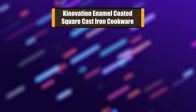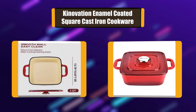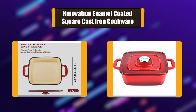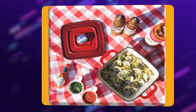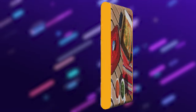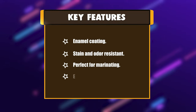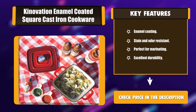Number 4: Kinnovation Enamel Coated Square Cast Iron Cookware. This cast iron cookware is perfect for marinating or cooking a wide range of meals. The broiler and oven are safe up to 500 degrees Fahrenheit. Compatible with gas, electric, induction, and ceramic glass stoves. Oven safe with or without cast iron lids — 350 degrees Fahrenheit with a glass lid. Key features include enamel coating, stain and odor resistance, perfect for marinating, and excellent durability.